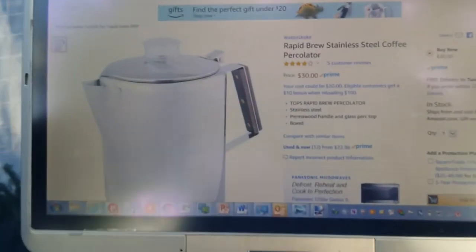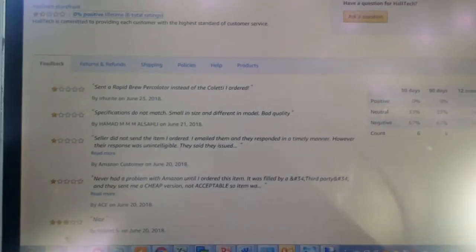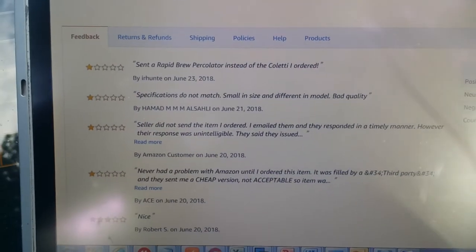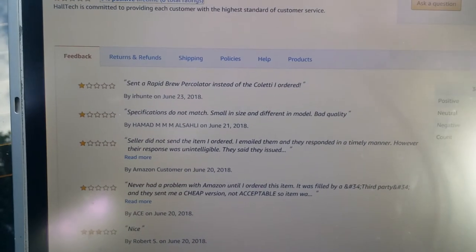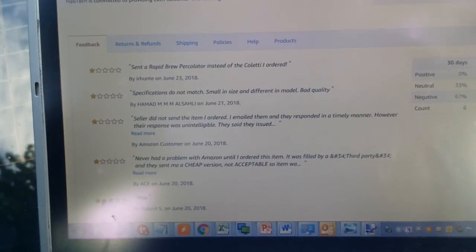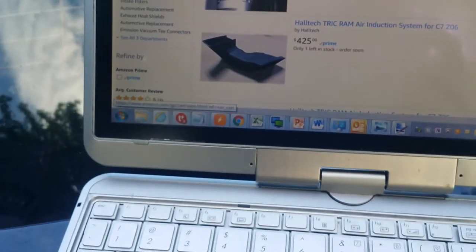If you're a third-party seller it doesn't go through Amazon's warehouse — so brilliant. If you read Halltech's reviews, they're all one star, which they probably deserve for sending something completely different.